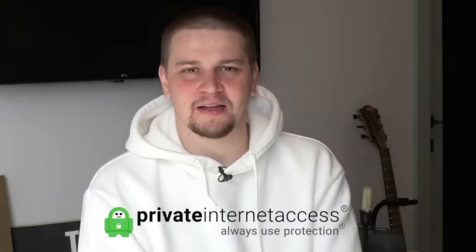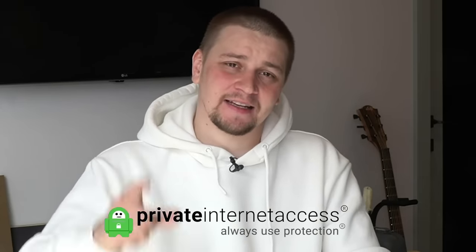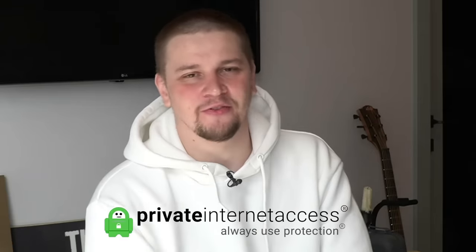If you want to protect your digital life, please use my link in the description and download this application. You can get 2 years plus 3 months free from Private Internet Access for just $2.59 a month, and you can also enjoy a 30-day money-back guarantee. If you want to support my channel and see more videos, please go to the description and use this link.